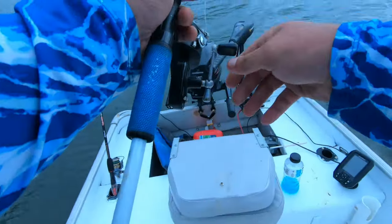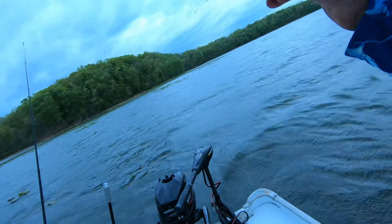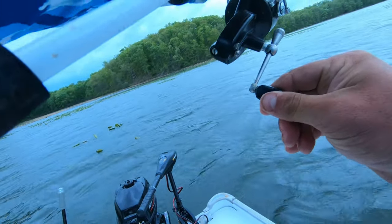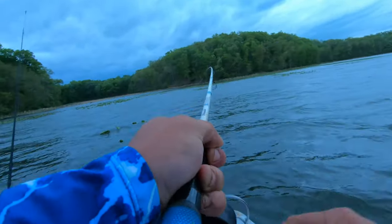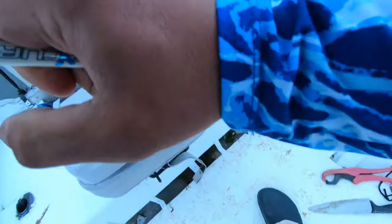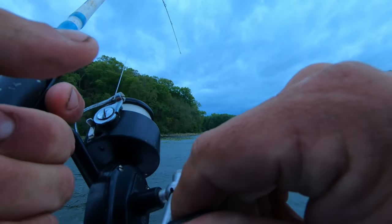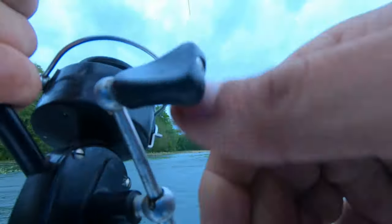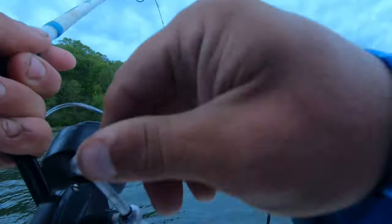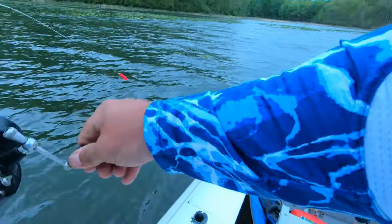We got a bobber down — I think he's got it, yeah. Oh, that's a better one there! Unless I'm pulling him through some stuff, he feels like a better fish. Oh man, he's all wrapped up in the other line. Come on, look at this wind. There he is — come on up. I know you're not very big, but he's the biggest one I've caught today.